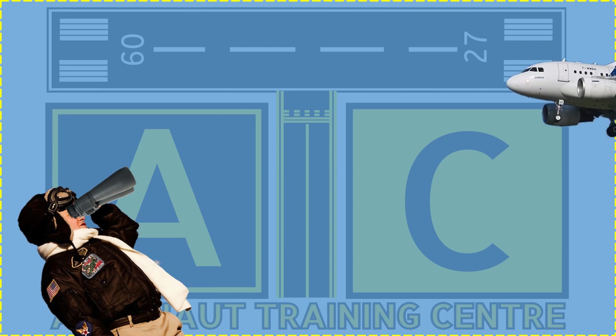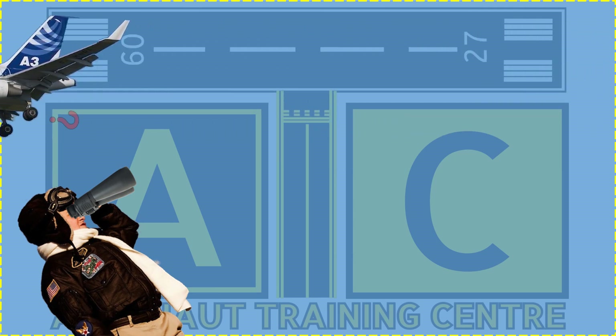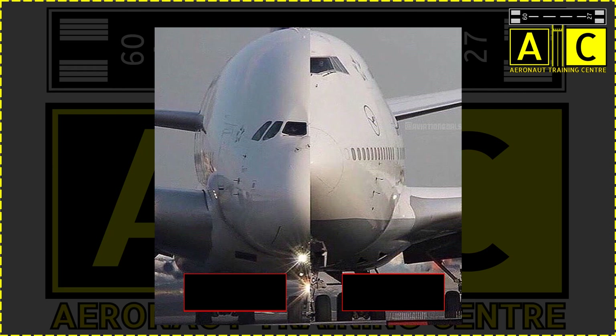Especially when we are standing on the ground and an airplane is flying over us. Today in this video, we will focus on two giants of aviation: Airbus and Boeing.